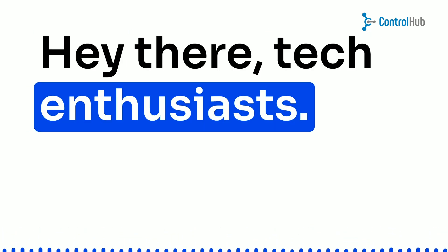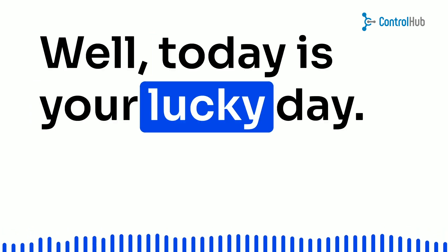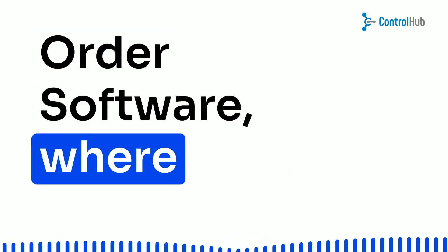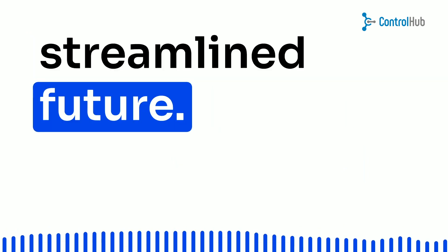Hey there, tech enthusiasts! Are you tired of swimming through piles of paperwork for purchase order tracking? Well, today is your lucky day. We're diving into the world of purchase order software, where automation meets efficiency. Get ready to say goodbye to archaic methods and hello to a streamlined future.